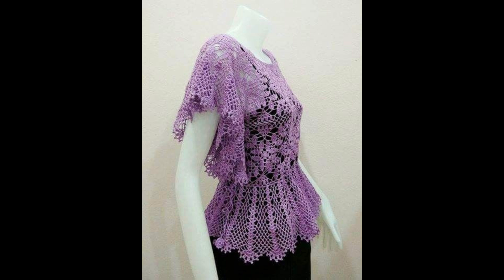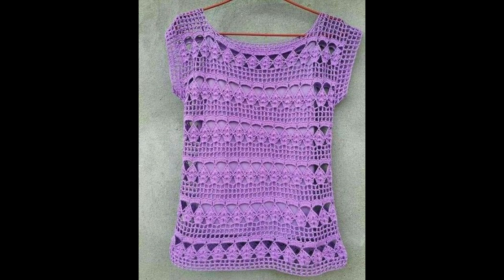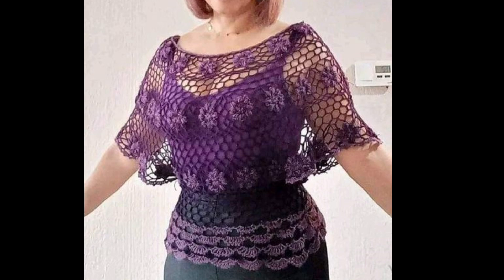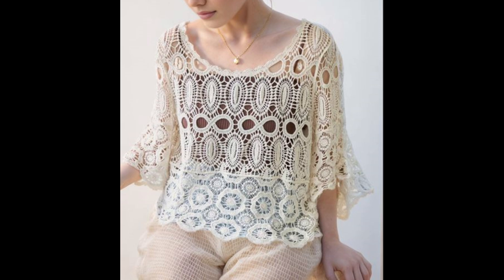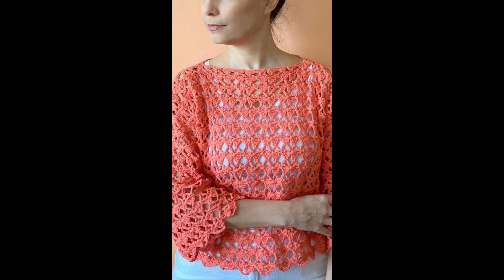I hope you will enjoy this video and love these crochet made top and blouse designs. Please watch the video till the end. If you are loving these designs and styles, please share my video with your friends and relatives so that new people get new ideas and new designs. If you are new on my channel, please subscribe and press the bell icon to get notifications of my videos.